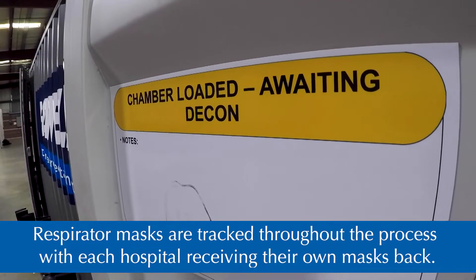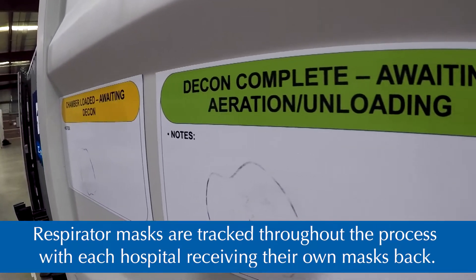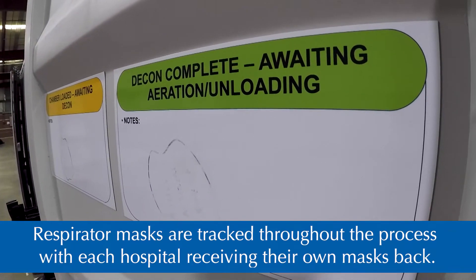We're authorized to clean the mask up to 20 times. On each mask, we'll write how many times it's been cleaned in our facility.